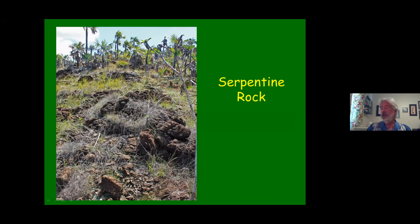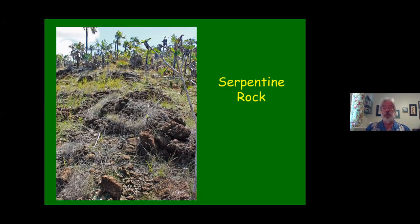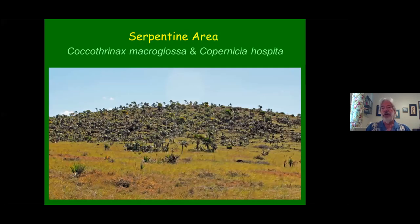I want to start talking about serpentine soil. Serpentine soil comes from ultramafic rock — old volcanoes from millennia ago. It could be red or gray, and is used as a road base because it compacts and makes a very solid surface. It is rich in magnesium and very low in calcium and has other toxic minerals in it. It can have nickel, cobalt, and various other toxic minerals that most plants cannot survive in, but here palms do quite well. There's Coccothrinax macroglossa and Copernicia hospita growing happily on a serpentine hill.